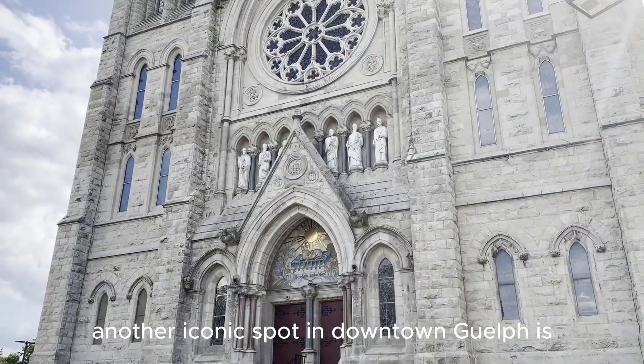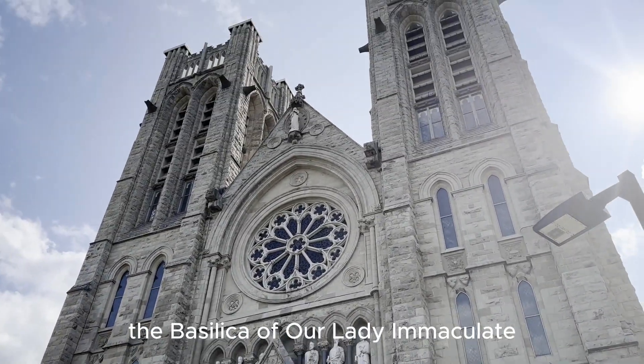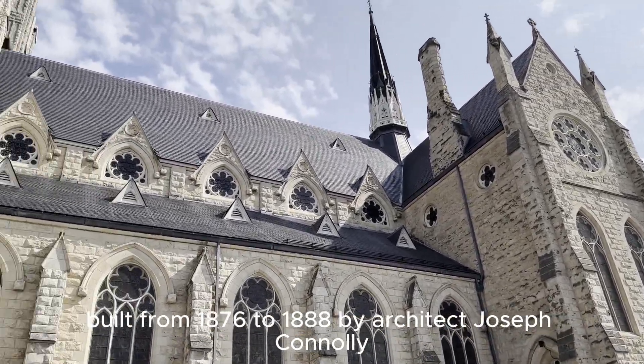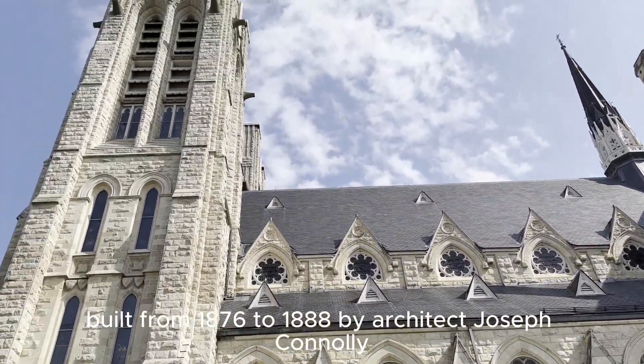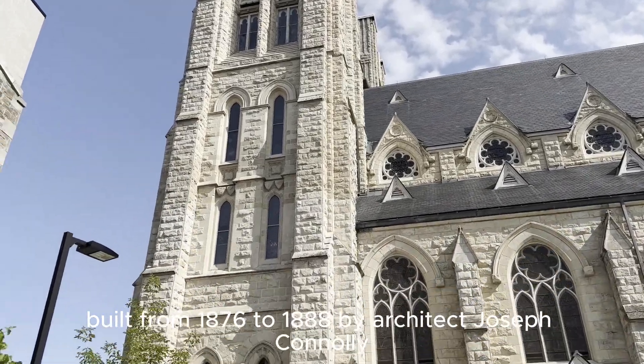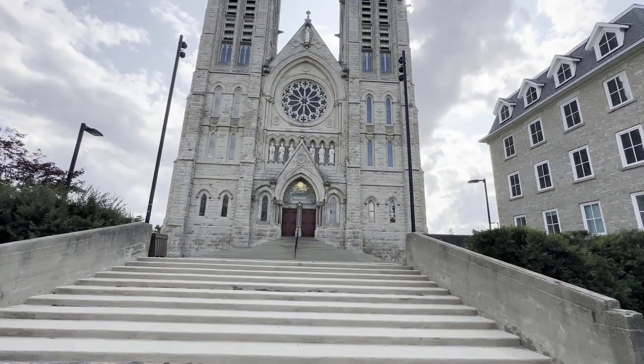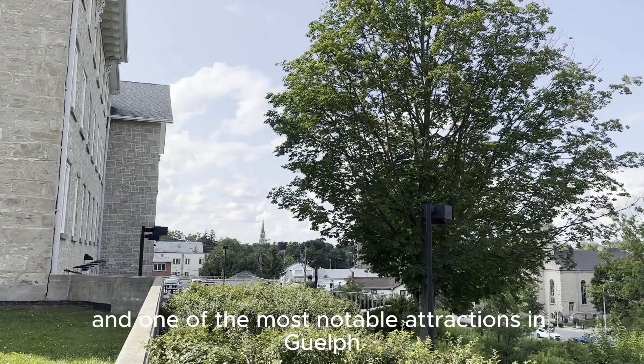Another iconic spot in downtown Guelph is the Basilica of Our Lady Immaculate. Built from 1876 to 1888 by architect Joseph Connolly, it is considered to be one of Connolly's best work and one of the most notable attractions in Guelph.